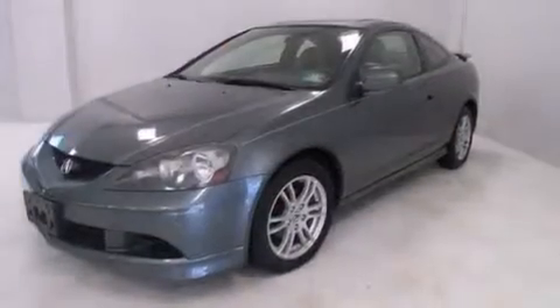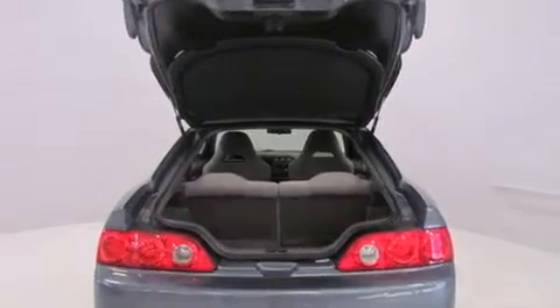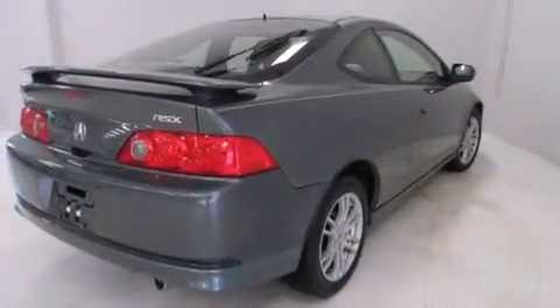Features include air conditioning with automatic climate control, steering wheel mounted cruise control, a rear window defroster, 12-volt power outlets, a passenger side airbag, and a collapsible steering column.